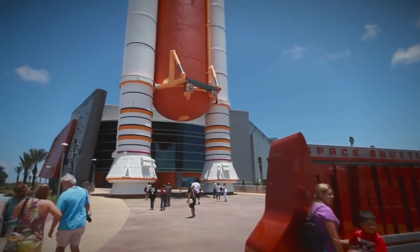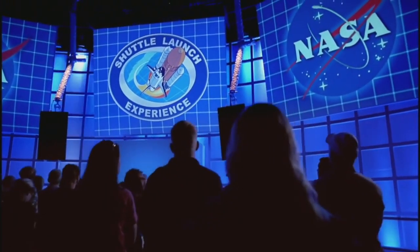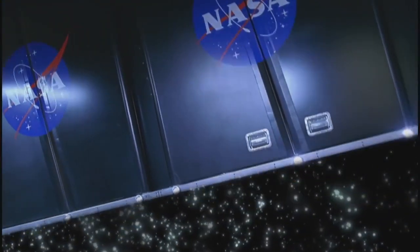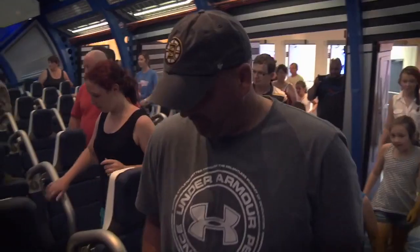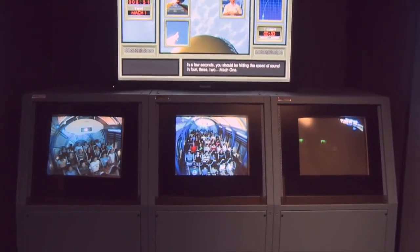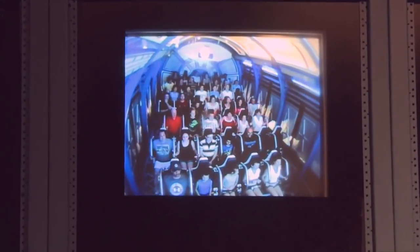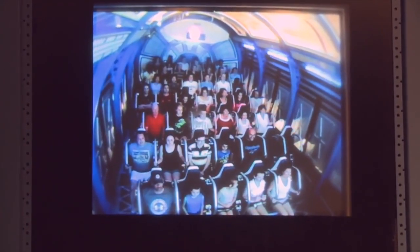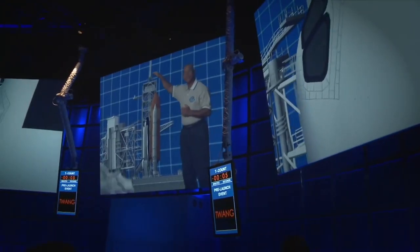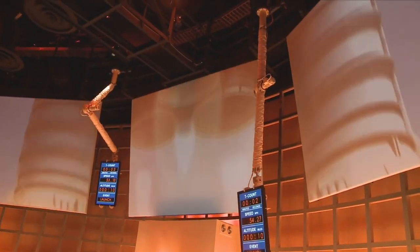Once you've seen Space Shuttle Atlantis up close and completed your training, you'll be inspired and ready for the shuttle launch experience. Get ready to take the ride of your life and learn what it's like to launch in the shuttle. Climb on board and feel the rumble and shake as you go vertical and experience the feeling of what astronauts went through as they accelerated to 17,500 miles an hour on their eight-and-a-half-minute rocket ride to orbit. A veteran space shuttle commander guides you through the launch sequence and prepares you for this high-definition audio-visual simulation that is like no other.